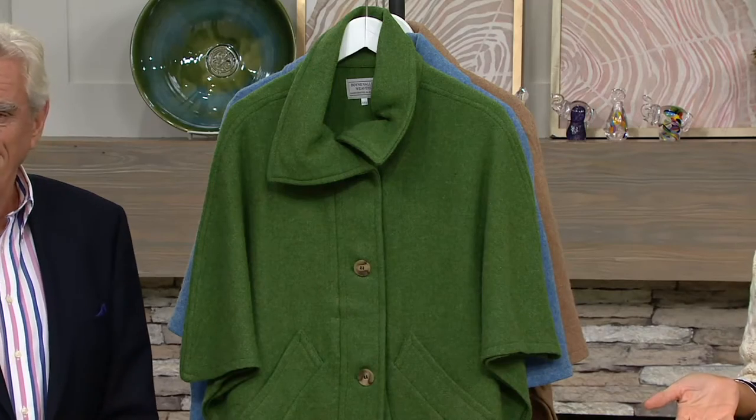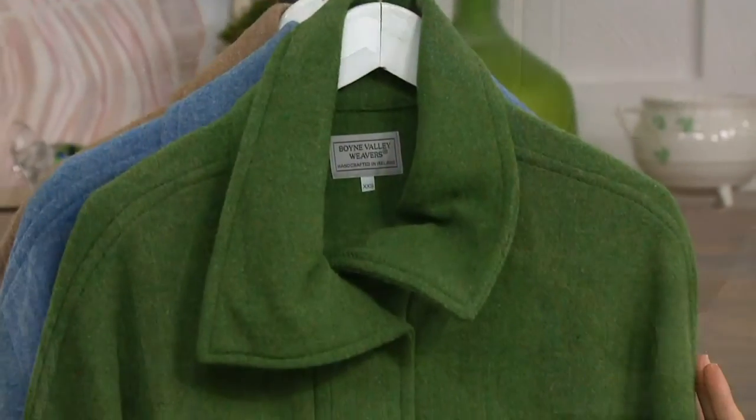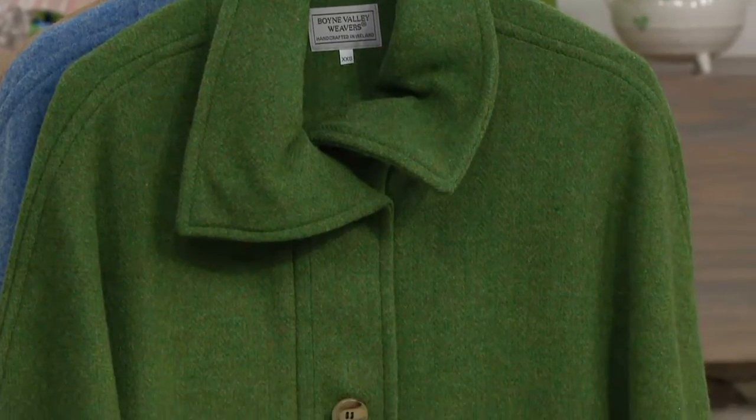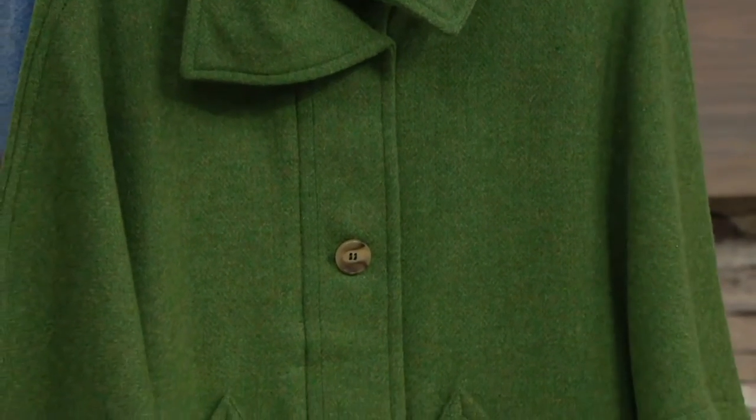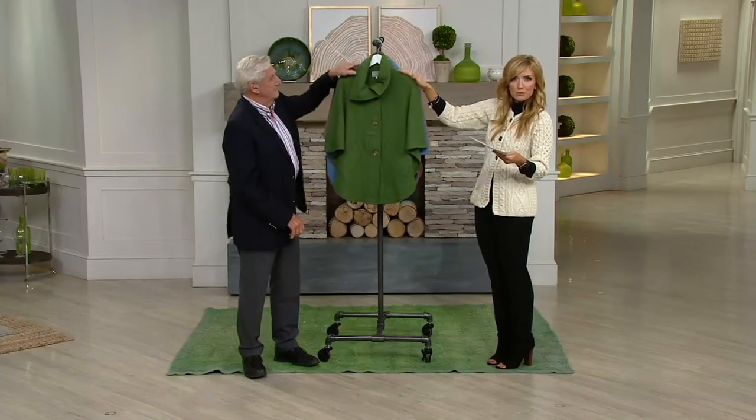We've taken $74 off of the QVC price on this — five easy payments of $24.95. It's a lighter weight cape, so for those of you who don't need something very heavy, this is not it. It's definitely light and easy to wear. This is the green, available in double extra small through large.